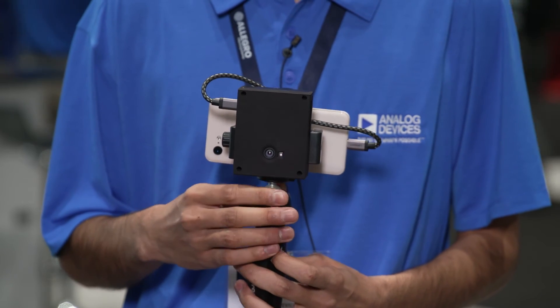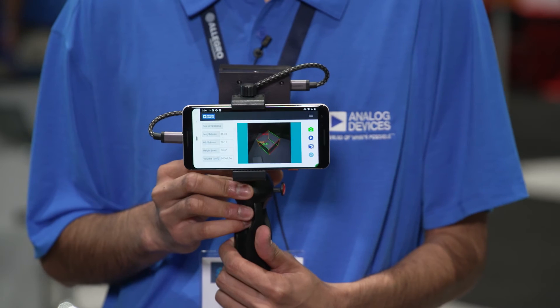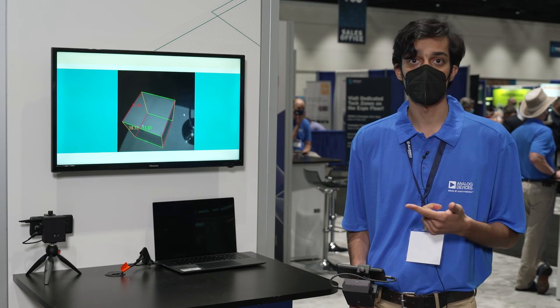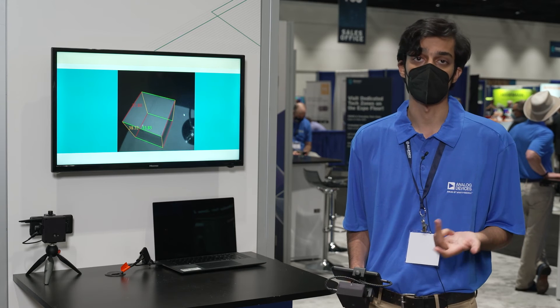In this configuration, the demo kit is powered by a phone, turning it into a mobile dimensioning platform. Additionally, a number of software and middleware innovations enable us to generate very accurate dimensions at the click of a button.